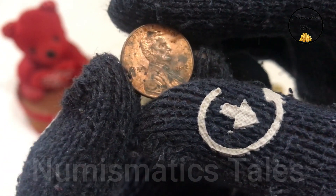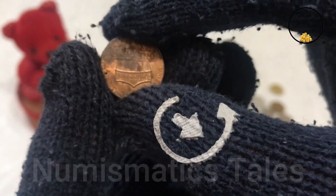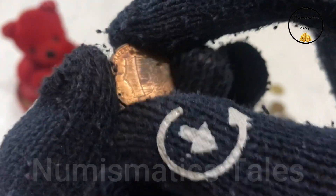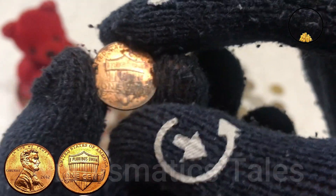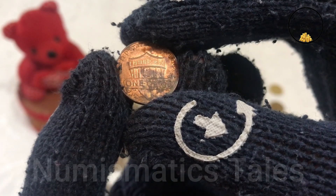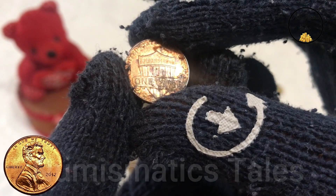Let's start by examining the obverse, or heads, side of the penny. We're greeted by the familiar profile of Abraham Lincoln, sculpted by James Earl Fraser in 1909. Lincoln's portrait is facing to the right, with the inscription 'In God We Trust' above his head and 'Liberty' below his chin.